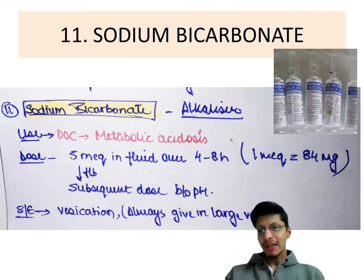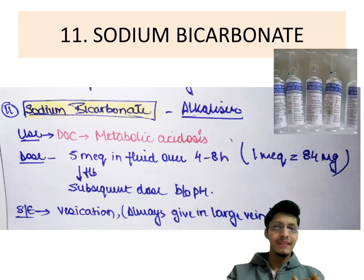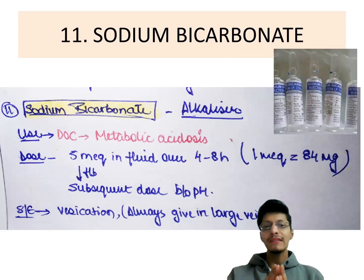Next is sodium bicarbonate, commonly used in emergencies. It is an alkalizer. It is used mostly when pH is less than 7.1, primarily in metabolic acidosis. The dose is 5 milliequivalents in fluid over 4 to 8 hours; 1 milliequivalent equals 84 milligrams, with subsequent doses based on arterial blood gas pH results.